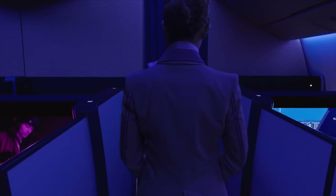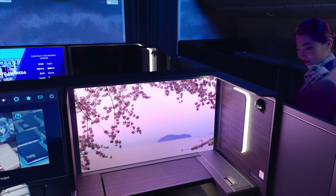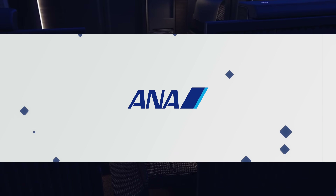In this video, I'll be showing you around the ANA 777 in the brand new first class suite. I will also be showing you how to redeem this flight for a fraction of the cost using miles, even if you don't have a credit card. Before we get into it, let's get to the beginning and see how this story unfolded.